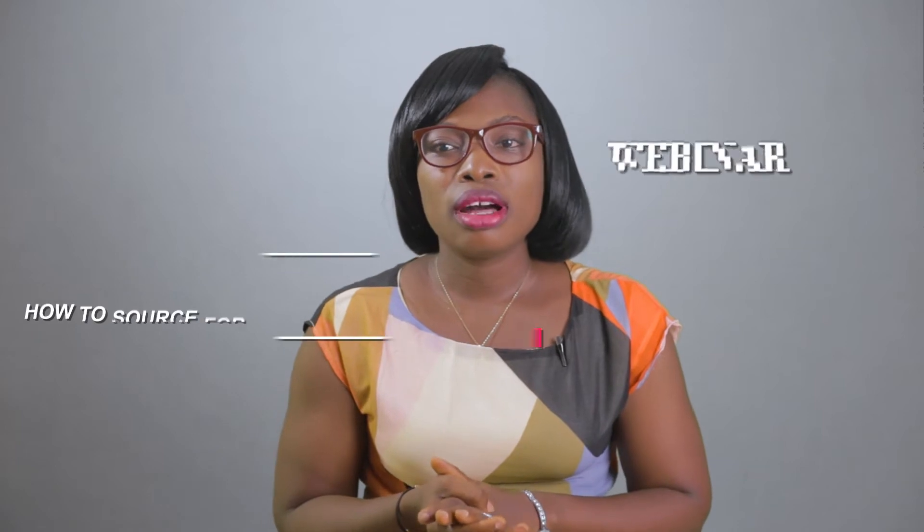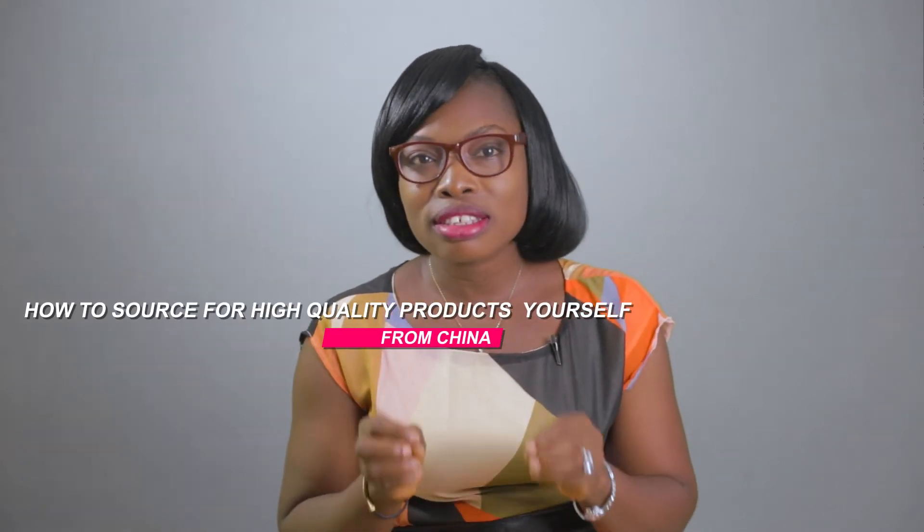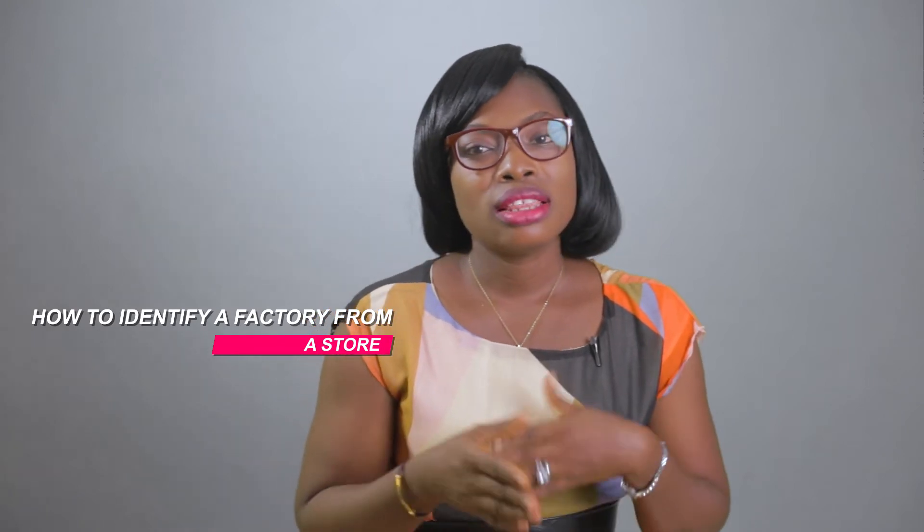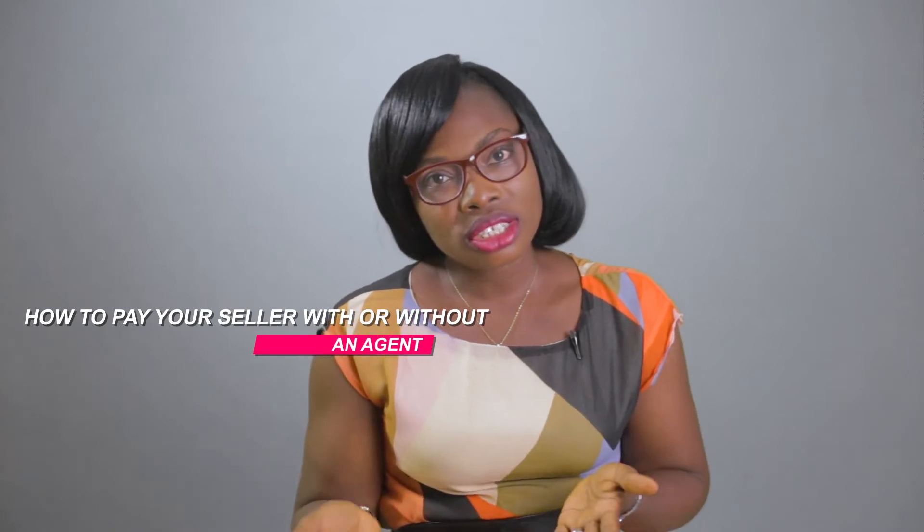In this webinar, I'll be showing you how to source for high quality products yourself from China, how to identify a factory from a store, things to look out for to identify a scam page, and how to pay your seller with or without an agent.